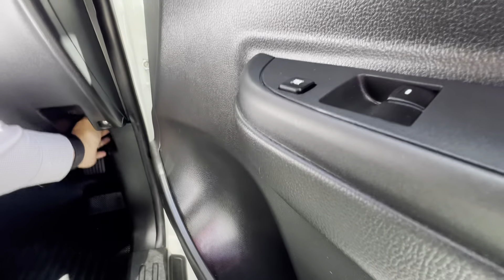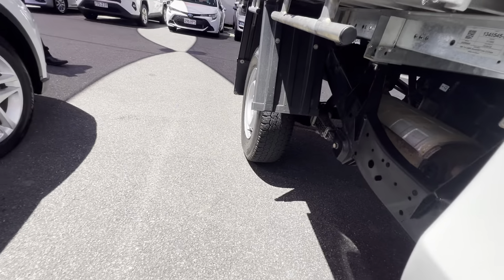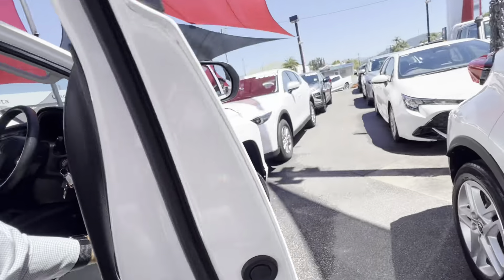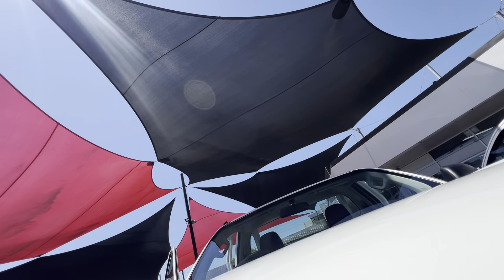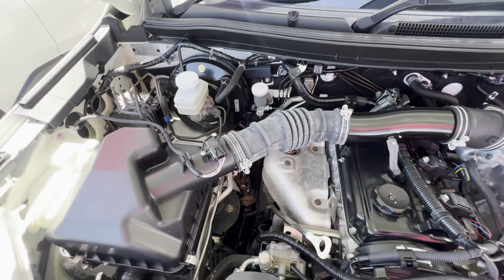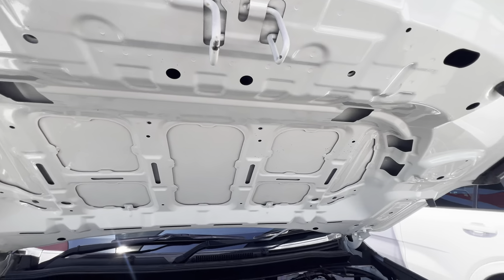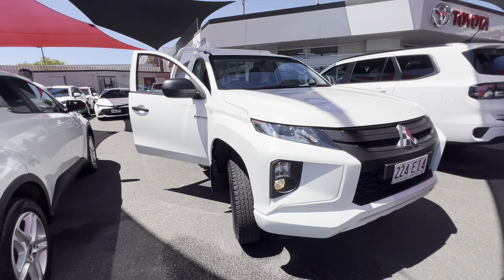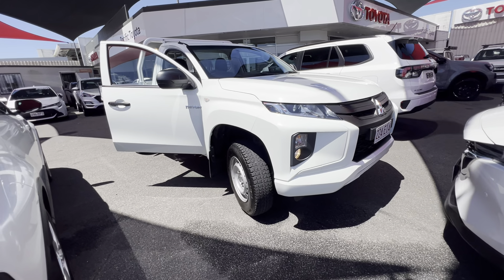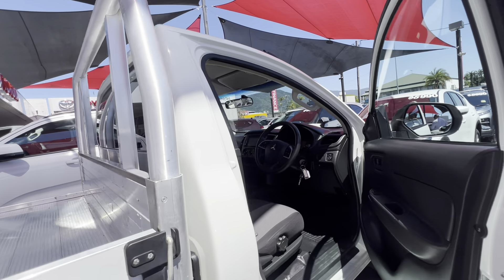I'll pop the engine bay so we can have a look as well. I'll rev the engine so you can listen. Definitely a petrol. Obviously I'll pop the bonnet so you can have a look inside — definitely not a diesel. All nice and tidy as you can see there. The bonnet looks great as well. I appreciate you watching this video Ian — hopefully that helps you out. Definitely your 2.4 petrol. Nice and tidy, ready to go. Happy to work out an awesome deal for you. I'll talk to you soon — take care, see you later.